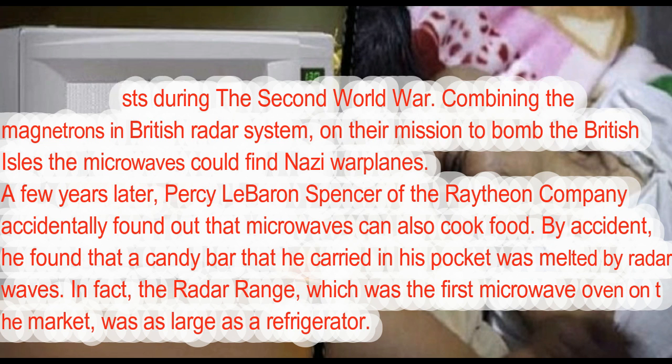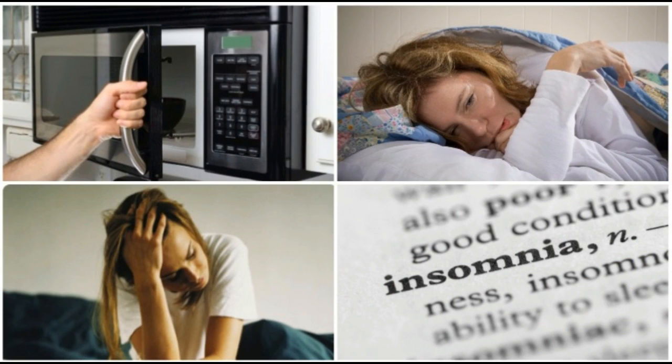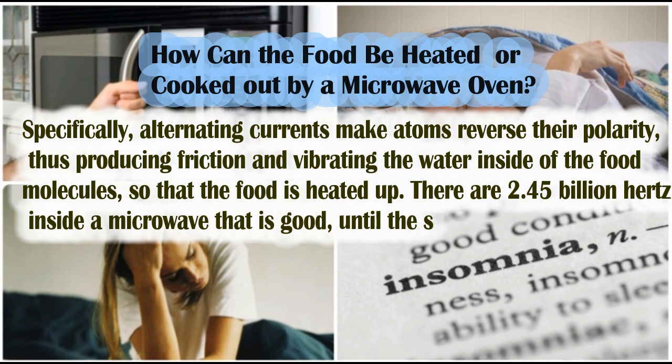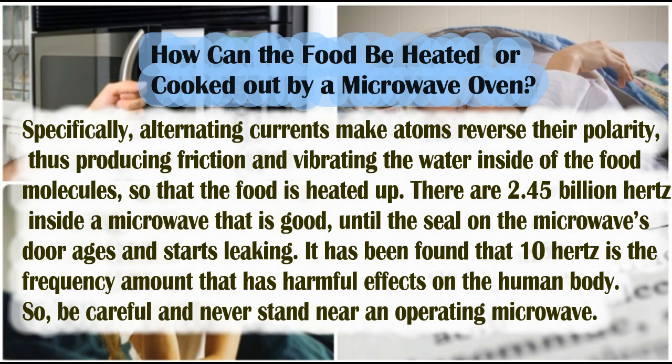In fact, the radar range, which was the first microwave oven on the market, was as large as a refrigerator. How can food be heated or cooked by a microwave oven? Specifically, alternating currents make atoms reverse their polarity, thus producing friction and vibrating the water inside the food molecules, so that the food is heated up.